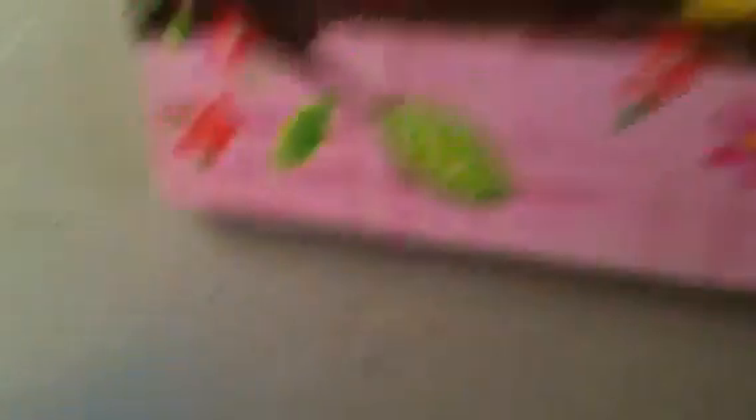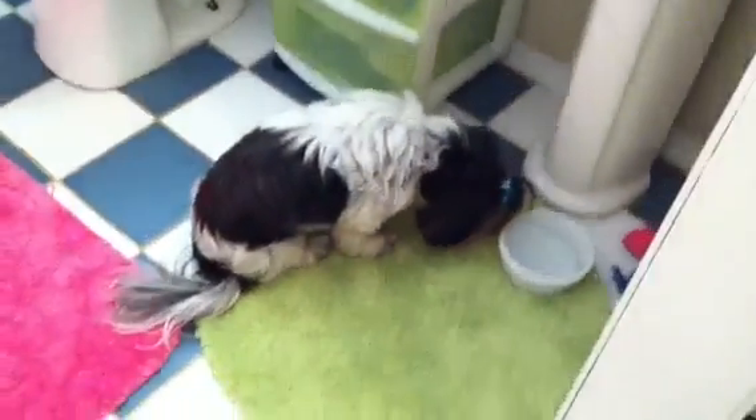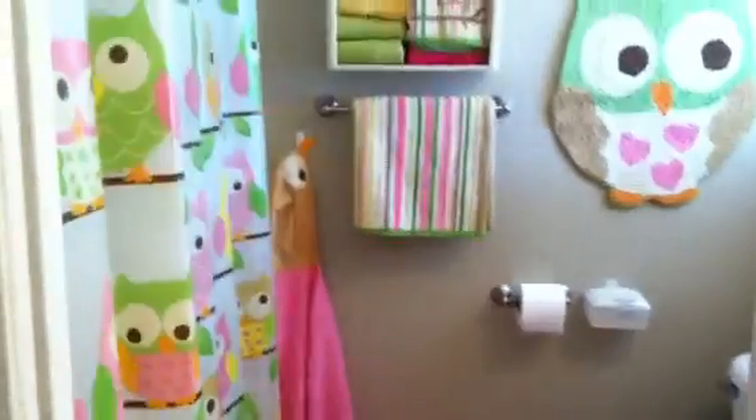That's that everybody, I hope you enjoyed it. You have to really like owls to come to our house anymore. Hi Pooh — she's hungry. They're always hungry whenever I get home, they want to eat. Okay, everyone have a good day and we'll talk to you soon, bye.